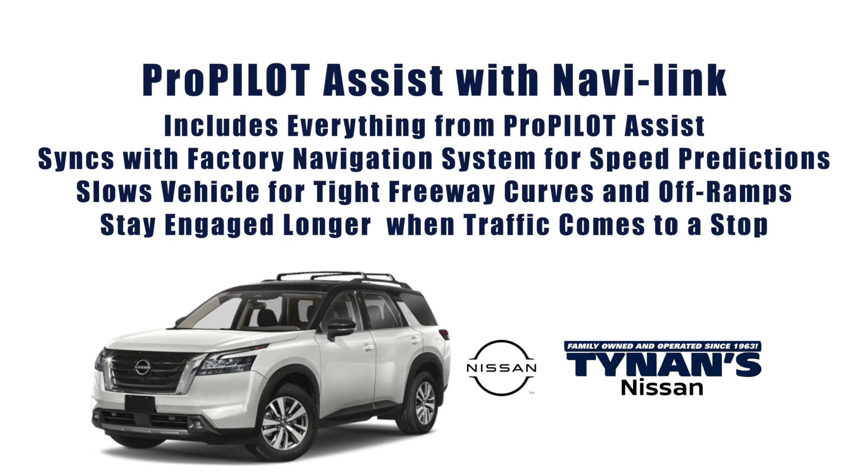The ProPilot Assist with NaviLink includes everything on the ProPilot Assist, plus it syncs with the factory navigation system for speed prediction, slows the vehicle for tight freeway curves and off-ramps, and can stay engaged longer when traffic comes to a complete stop.